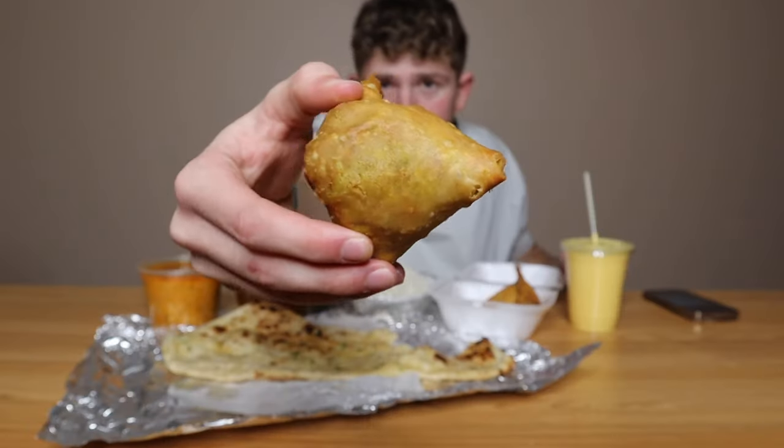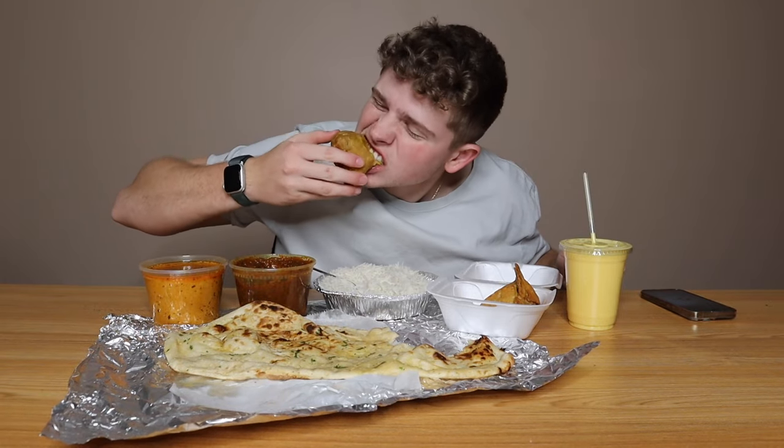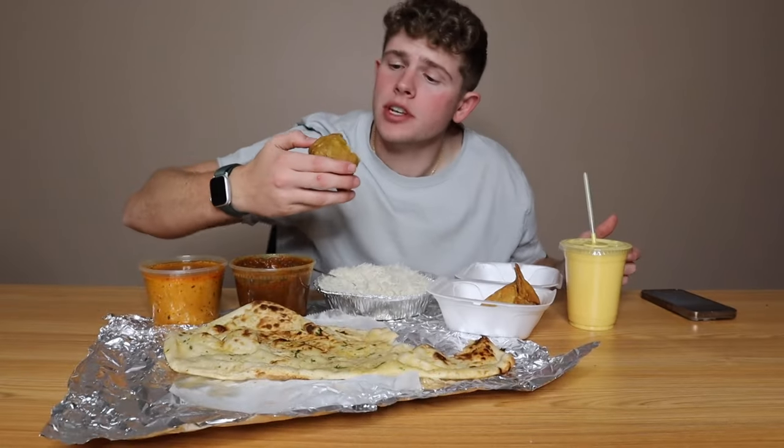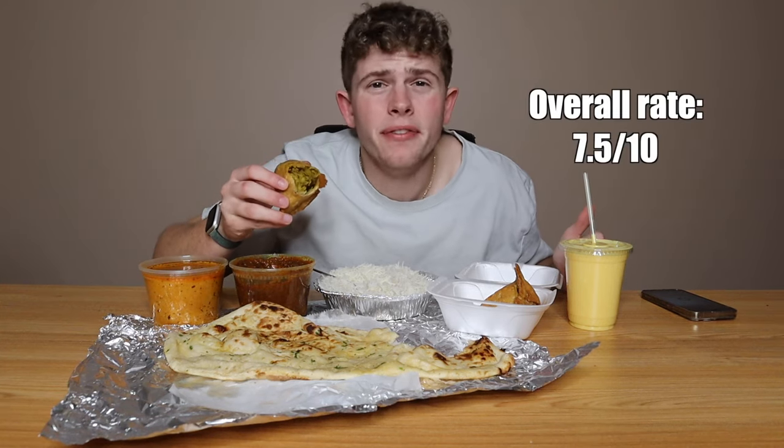Now a classic — a good old samosa. Look at how big that is. This one's a vegetable samosa, so as you can see on the inside, we got the veggies. Delicious. Kind of a buttery taste to it. It's vegetables, so it's as expected on the health side — vegetables, you don't see me eating too many of those. We're going to give a rate of 7.5 out of 10.